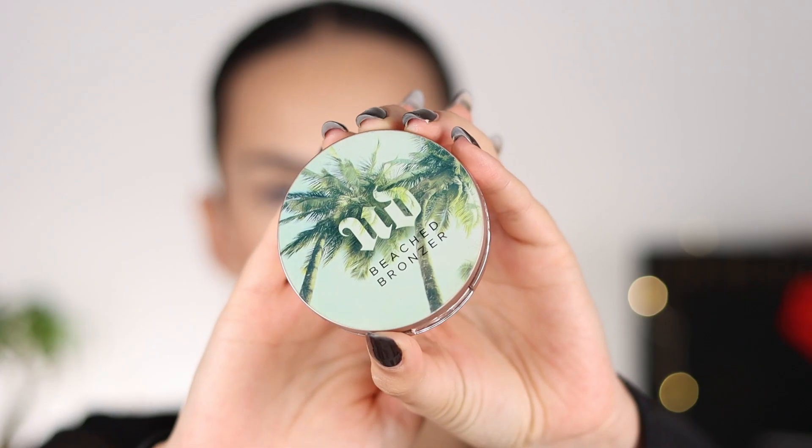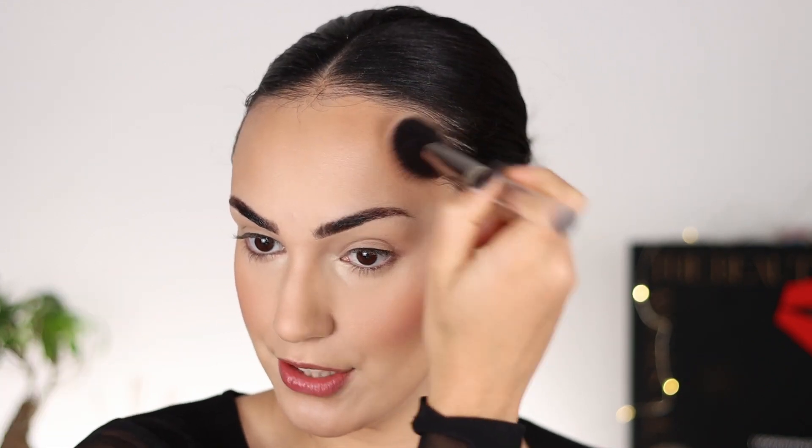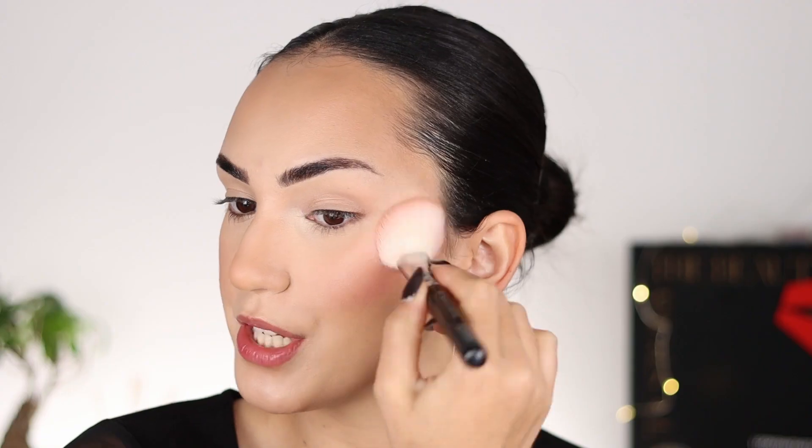Moving on to powder bronzer and blush. The bronzer I'm taking is this one from Urban Decay — the Beached Bronzer in the shade Sunkist. Since the cream bronzer I used was pretty neutral, I like to go in with this one because it is way warmer, so it definitely acts more like a bronzer. I just feel like this way, I add just the perfect amount of warmth to my face. For blush, I am keeping it very light and very subtle, because I want the eyes to be a little more dramatic — so I am taking the Tarte Amazonian Clay Blush in the shade Exposed. This just adds that flush of color without it being too intense.